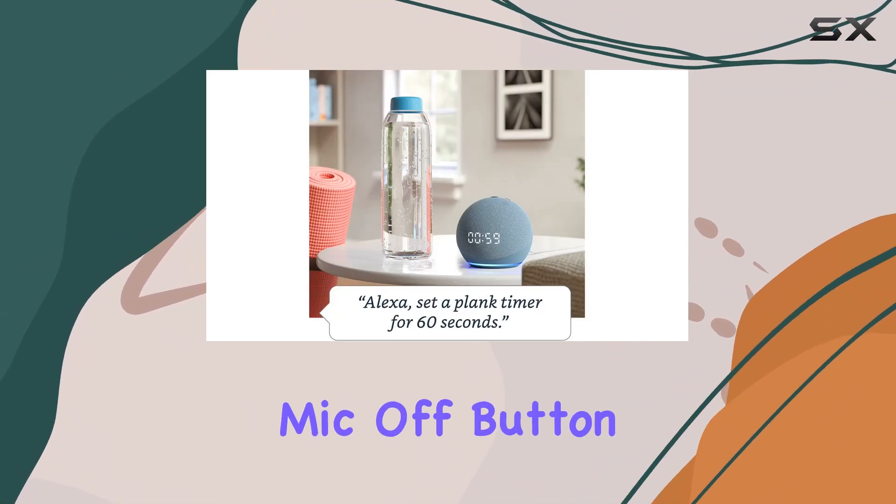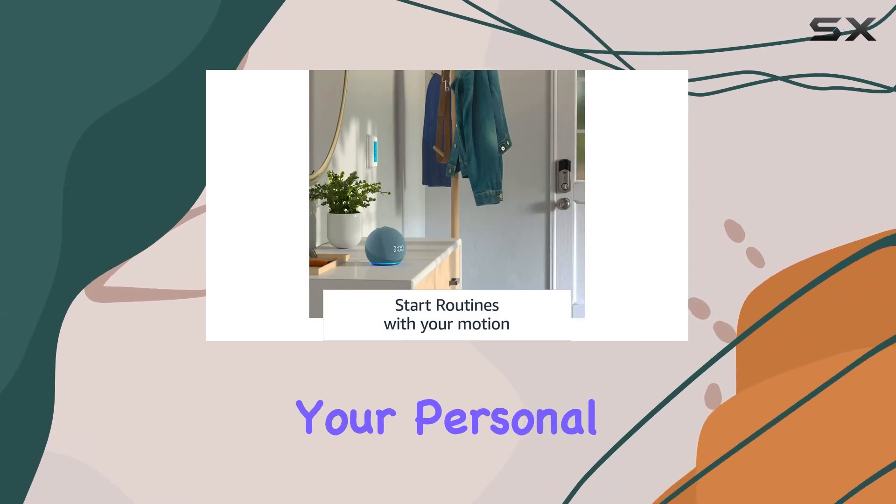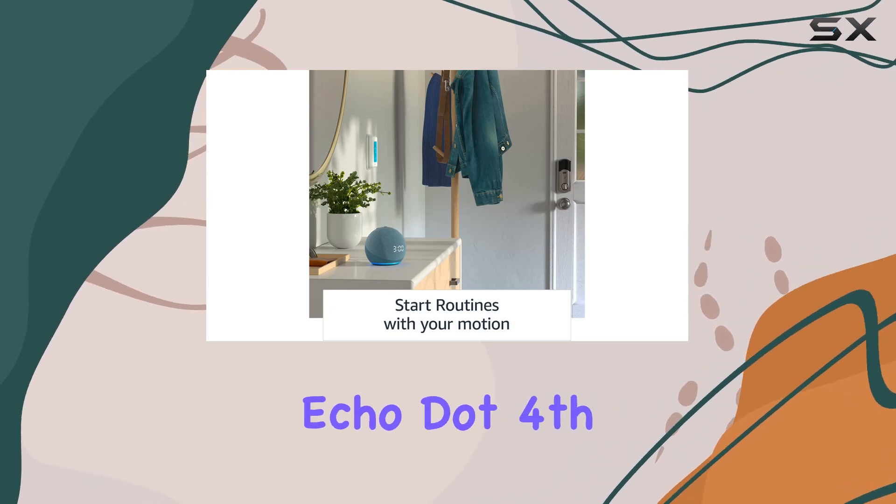Privacy is a priority with the Echo Dot. Amazon emphasizes multiple layers of privacy controls, including a mic off button, ensuring that your personal information stays secure.